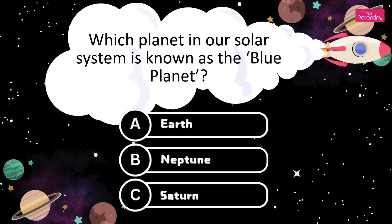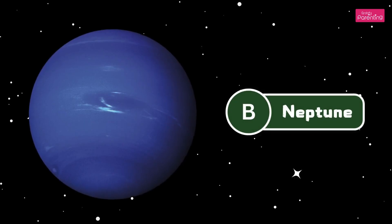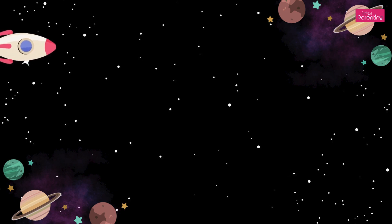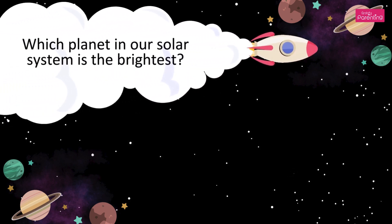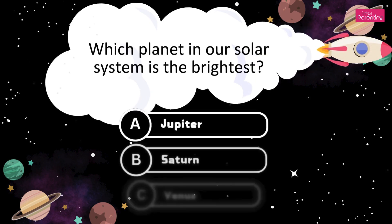Which planet in our solar system is known as the Blue planet? A. Earth. B. Neptune. C. Saturn. It's Neptune. The answer is Option B, Neptune.